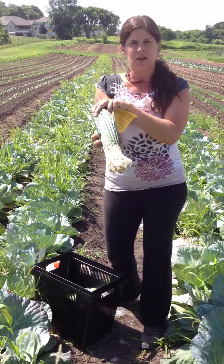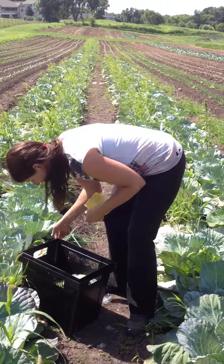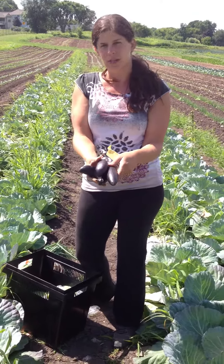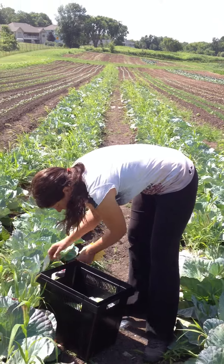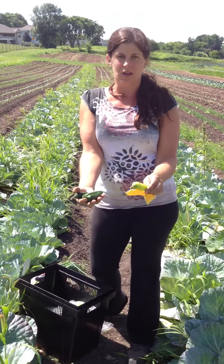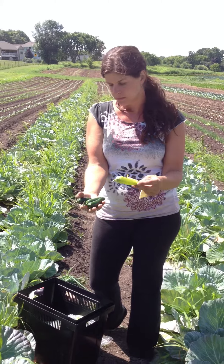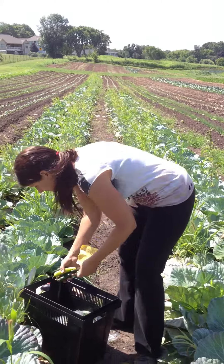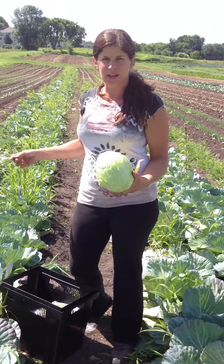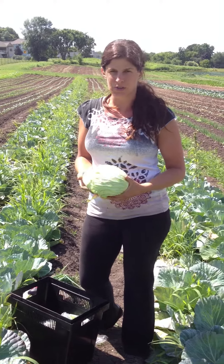Green onions that are absolutely delicious and beautiful too. Asian eggplant again this week — probably next week we're going to have some Italian eggplant. Jalapeño peppers: the green ones are the jalapeños, the yellow one is the yellow hot wax. The yellow hot wax is a little more mild than the jalapeño, but they're all pretty hot. This is green cabbage, and actually this week's video is being taken from the cabbage patch, so I'm standing in the cabbage patch where these were picked earlier this week.